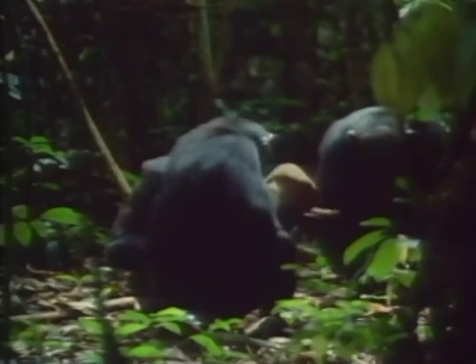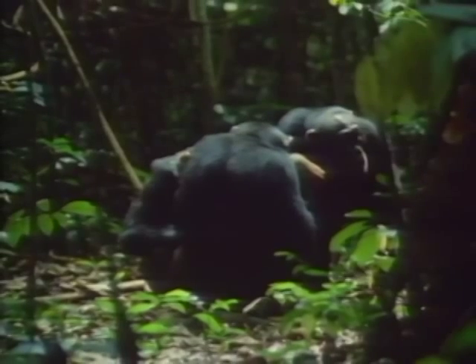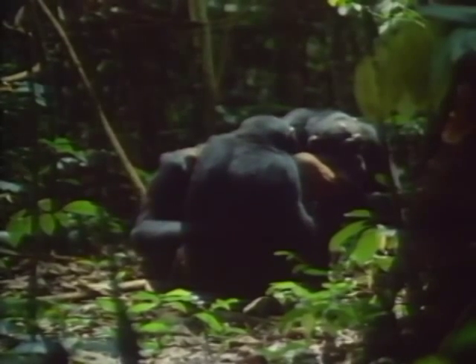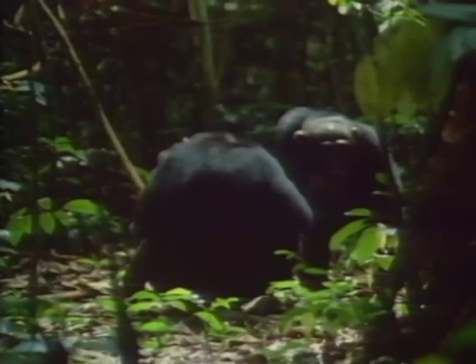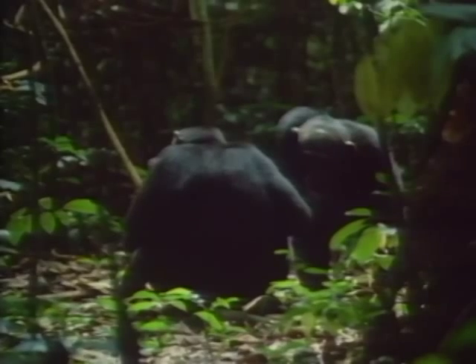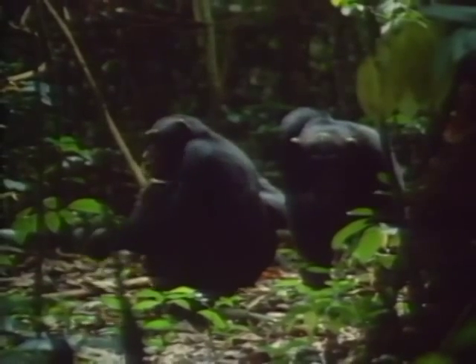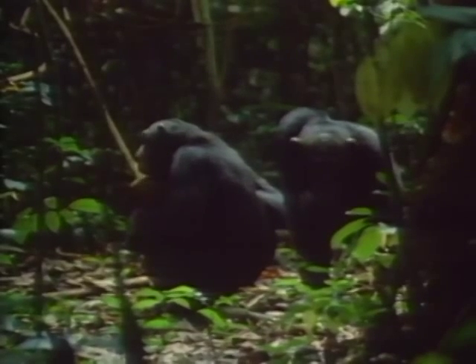Notice the cracker offers his hand to the dominant male as if to say, don't take my hammer. This senior male doesn't steal the tool but hangs around eating fragments of nut from around the anvil, putting pressure on the owner. This grimace shows the owner's fear and he is forced to leave, but takes the stone with him.